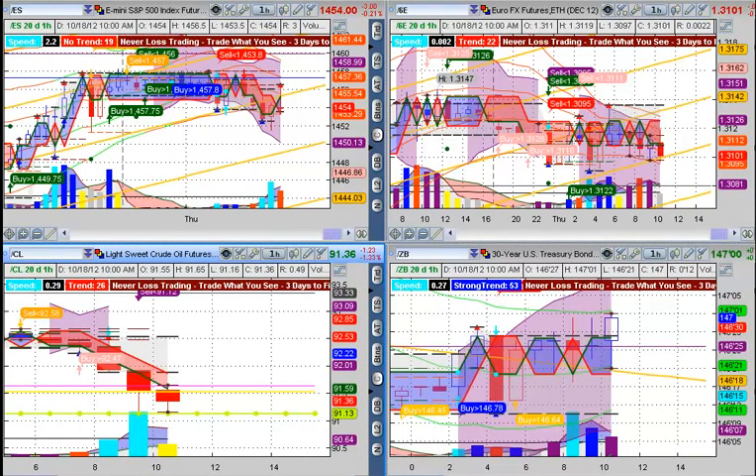Welcome to Neverlost Trading. Today we want to talk a little bit about the Purple Zone.